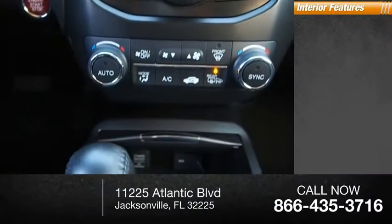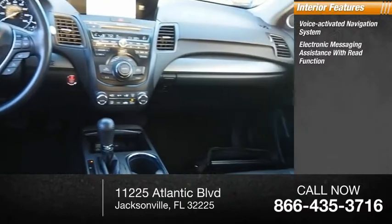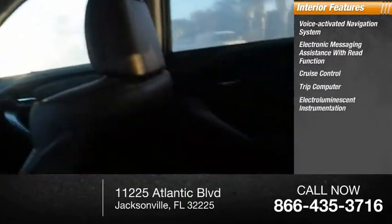Inside you'll find a voice-activated navigation system, electronic messaging assistance with read function, cruise control, trip computer, and electro-illuminescent instrumentation.